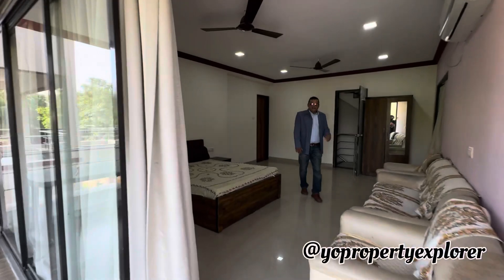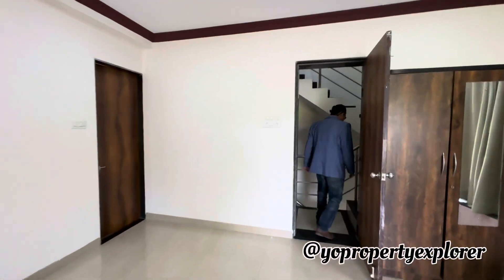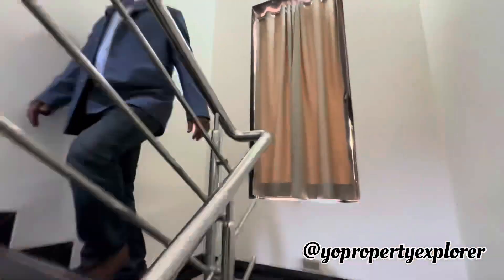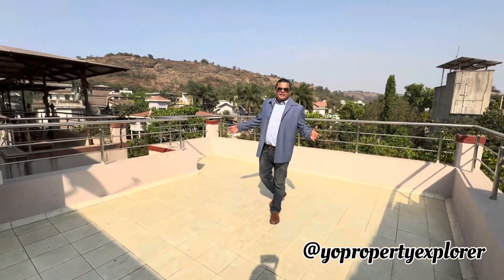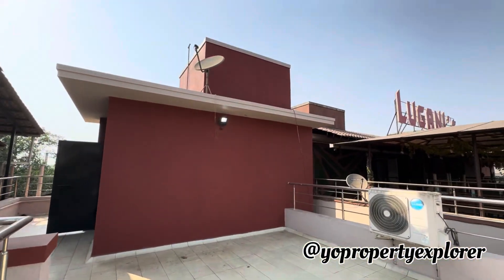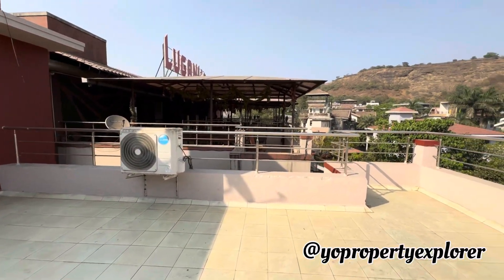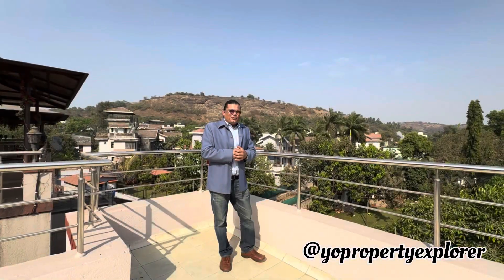We aren't done yet — they have a beautiful terrace as well. Massive terrace, oodles of space around. You can cover it and turn it into a party pad, like the neighbors have done. Awesome, isn't it! I guess we're kind of done with this property — for further details and terms, please get in touch.